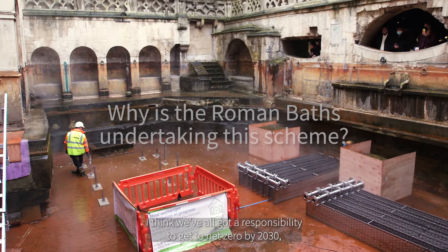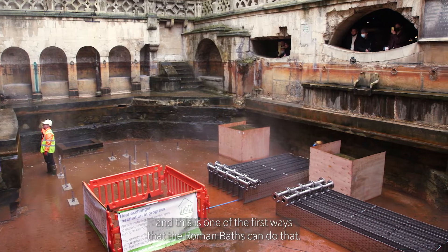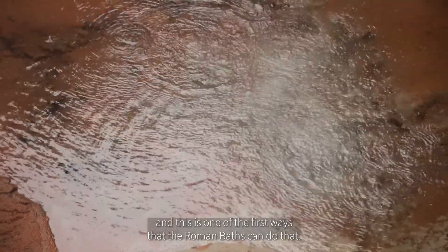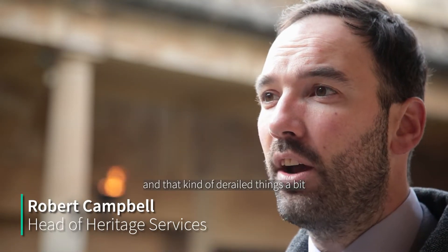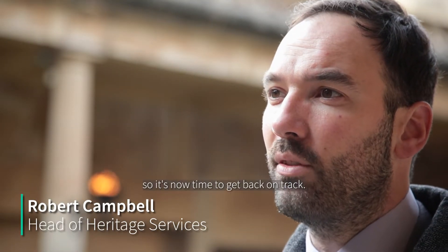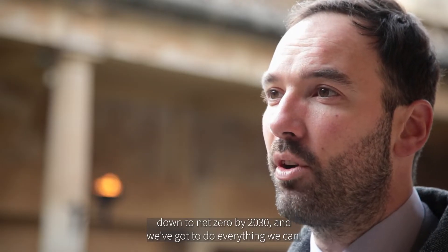I think we've all got a responsibility to get to net zero by 2030 and this is one of the first ways that the Roman Bath can do that. The council declared a climate emergency pre-COVID and that kind of derailed things a bit, so it's now time to get back on track. It's going to be a huge effort to get the whole of Bath and North East Somerset council's estate down to net zero by 2030 and we've got to do everything we can.